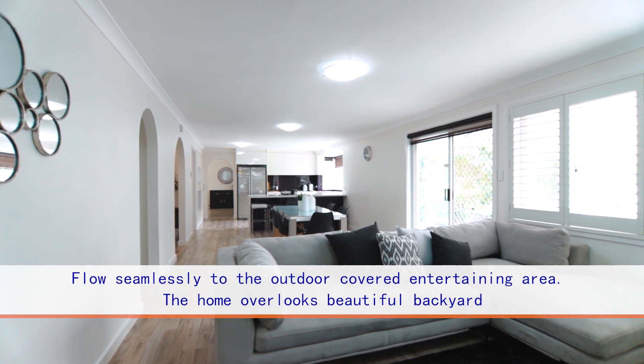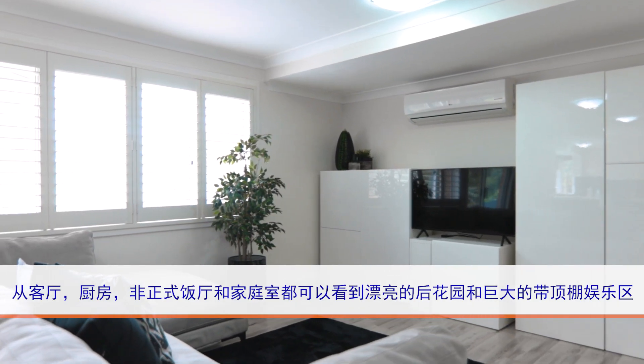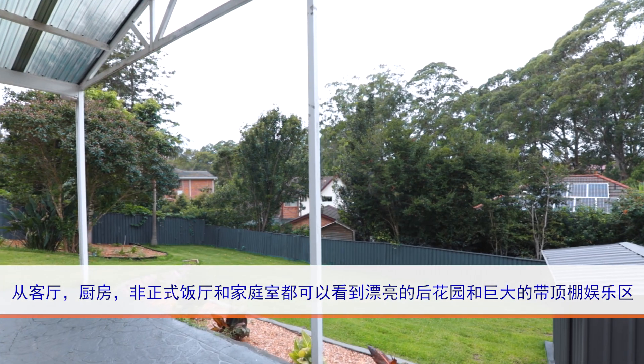The huge family room and dining area flows seamlessly to the outdoor covered entertainment area. The home overlooks the beautiful fully-fenced backyard.